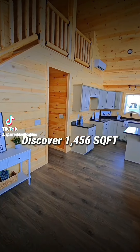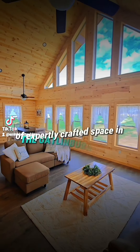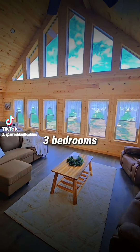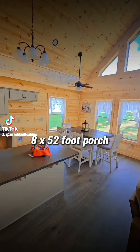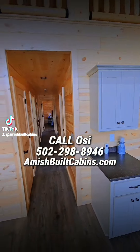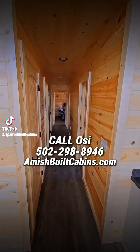Cover 1,456 square feet, 28 by 52 feet, of expertly crafted space in the Gatlinburg Cabin. Featuring three bedrooms, two bathrooms, and an 8 by 52 foot porch for relaxation, this turnkey home is ready for nationwide delivery. Call OC at 502-298-8946 to bring this cabin home today.